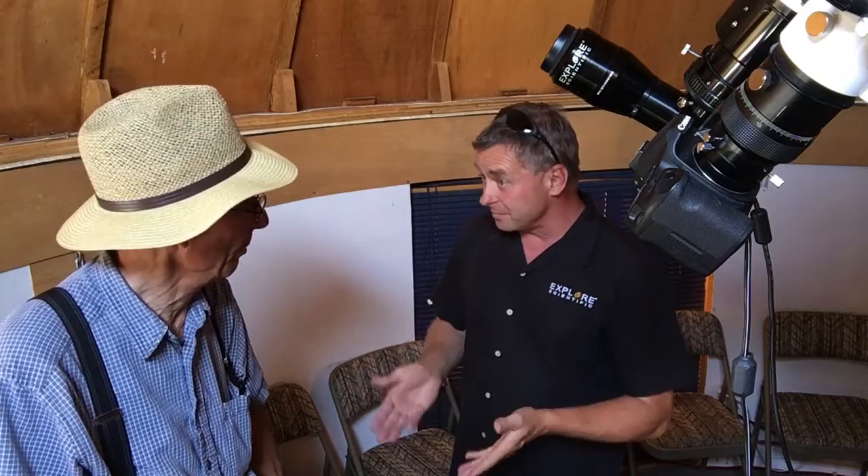Anyways, this is Jack Newton. We're at the Soyuz Observatory B&B. Jack has been trying to get me to come up here for 20 years. He finally arrived. Here we are.